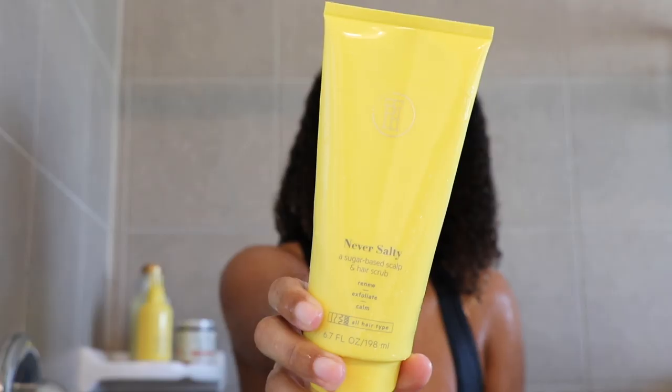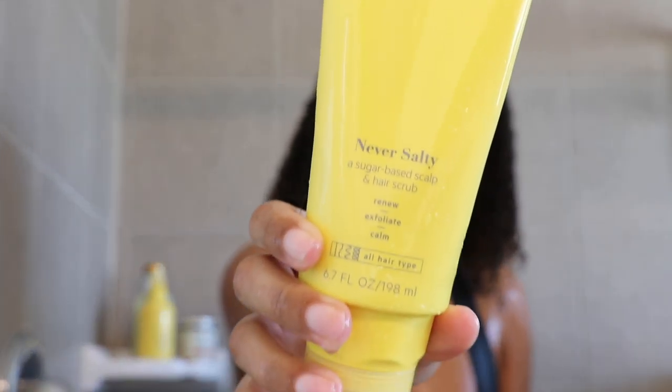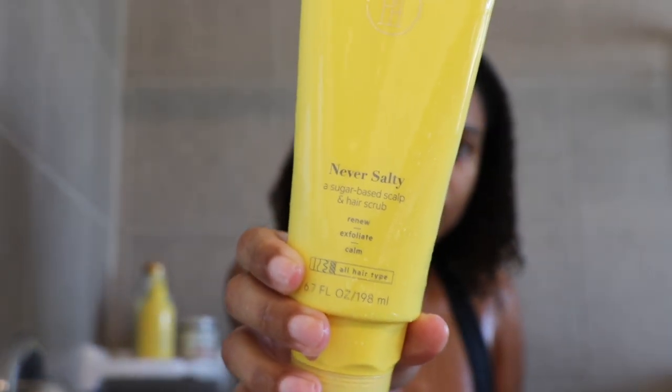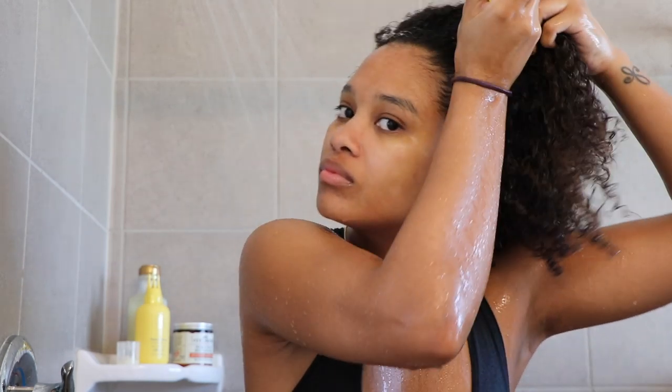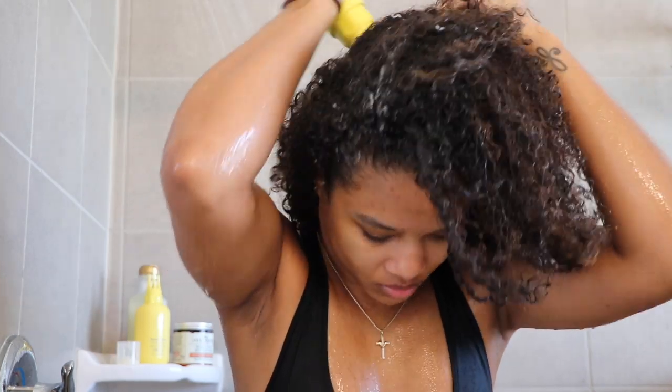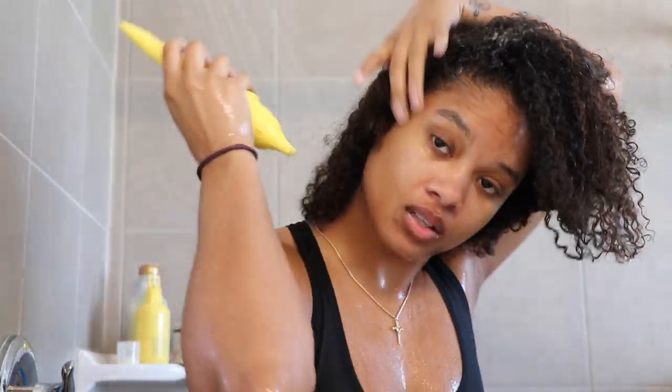To start my routine, I like to grab my scalp products first. I start out by wetting my hair in the shower, and then first I'm grabbing the Never Salty Sugar-Based Scalp and Hair Scrub by TPH by Taraji. I love this for two reasons: first, it's a really great first step to physically cleansing your scalp and getting rid of any crazy buildup. And two, it's also really great for increasing blood flow in your scalp, which really promotes hair growth.